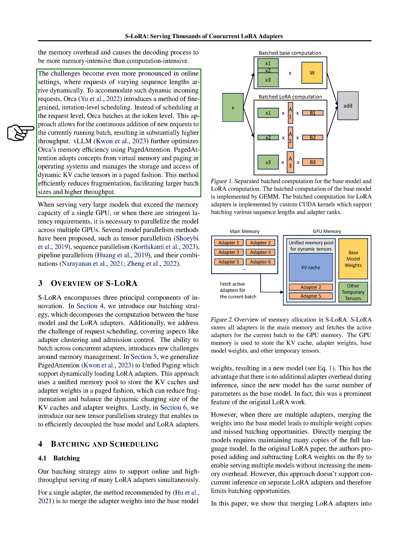This process makes decoding more memory intensive than computation intensive. These challenges become even more noticeable when we're dealing with online settings, where requests of different lengths come in dynamically. To handle these dynamic requests, we use a method called ORCA, which schedules tasks at the token level instead of the request level. This allows us to continuously add new requests to the current batch, which significantly increases throughput. We further optimize memory efficiency using a method called paged attention, which borrows concepts from virtual memory and paging in operating systems to manage the storage and access of dynamic KV cache tensors in a paged manner, reducing fragmentation and allowing for larger batch sizes and higher throughput.